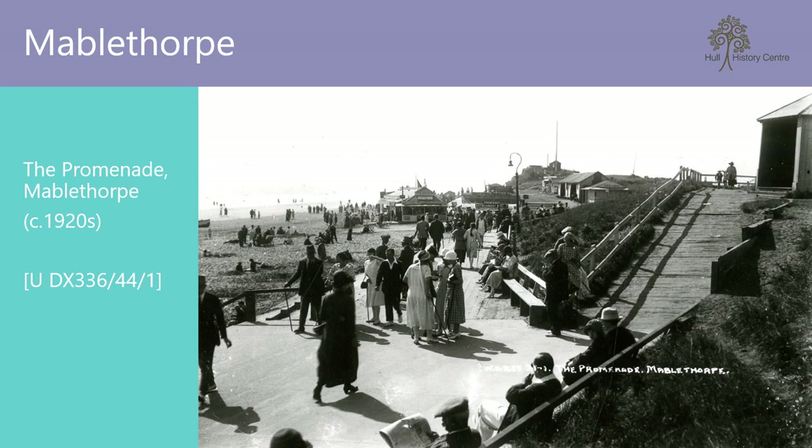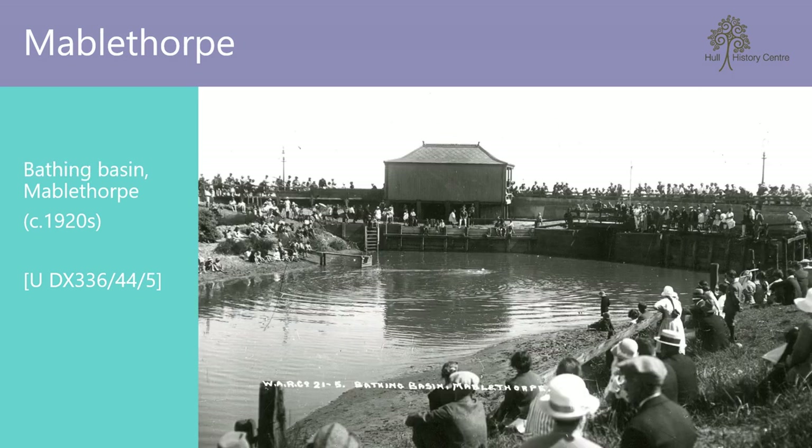Now into Lincolnshire. Our first port of call is Mablethorpe. Here we have a photograph of the main promenade — busy and boasting plenty of places for refreshments. No longer the tourist hotspot it was in the 1920s. Since it was filled in in the 1930s, this is Mablethorpe's bathing basin. For those who did not fancy risking swimming in the sea, you could enjoy the calmer basin and be watched by plenty of onlookers.